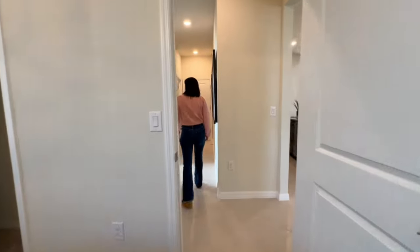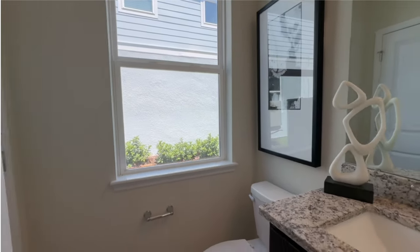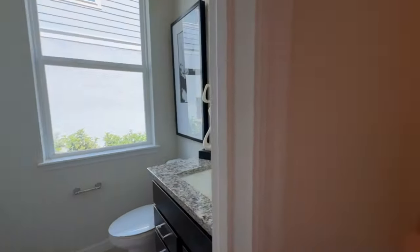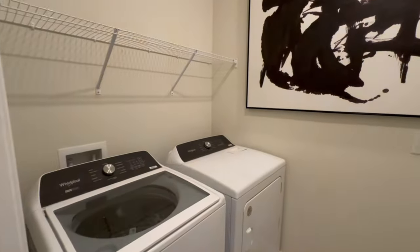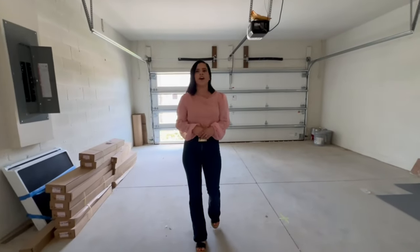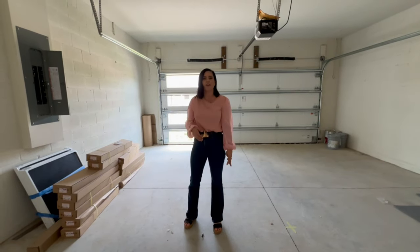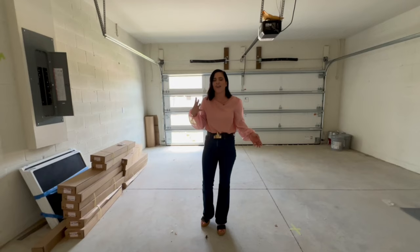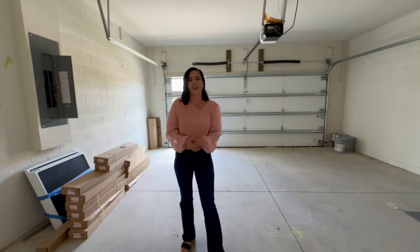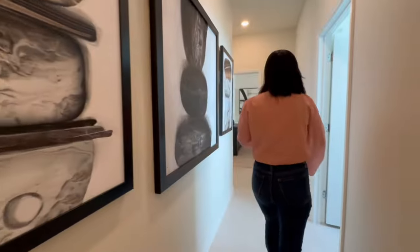Further down the hallway there's a half bathroom for general use if guests in that bedroom want privacy. Then we have the laundry room — as a reminder, washer and dryer are not included. We've also got a two-car garage. In vacation homes, garages aren't really necessary since most guests uber or use rental cars, so many owners convert them into game rooms or theaters to make their short-term rental listing stand out.